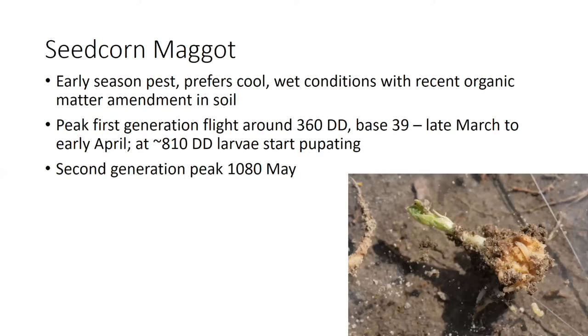Seed corn maggot's peak first generation flight occurs right around 360 degree days with a base temperature of 39 degrees. The second generation peaks right around 1080 degree days. So the first peak flight can occur anywhere from late March to early April. The second peak is typically sometime around the second week of May.